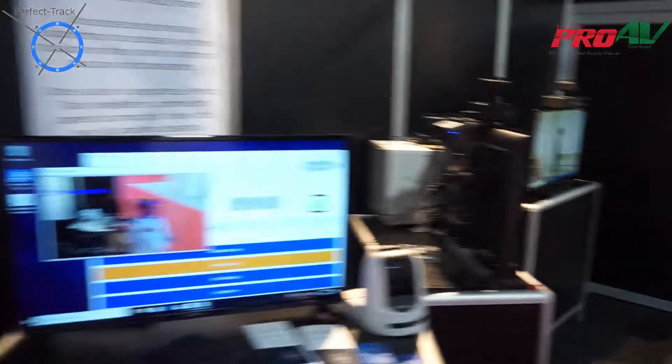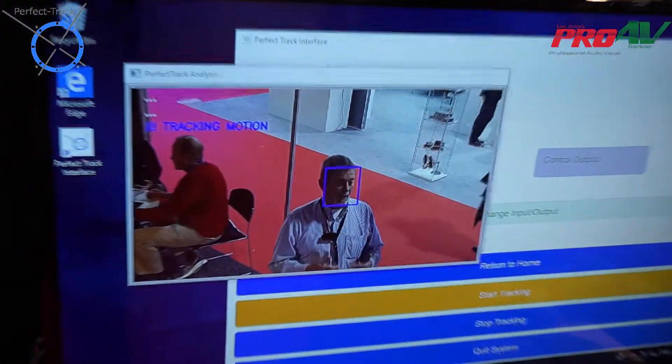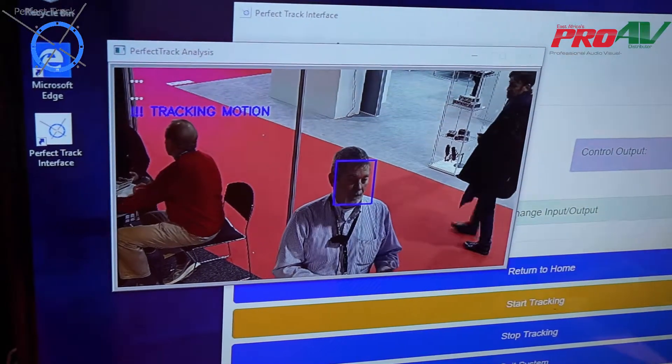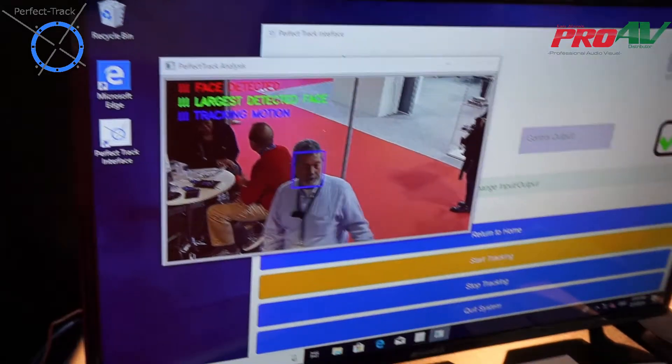This particular unit at the trade show has been working since we got here. We plugged it in, we haven't done anything to it. We haven't had to readjust it or reset it — it's simply been working the entire time.